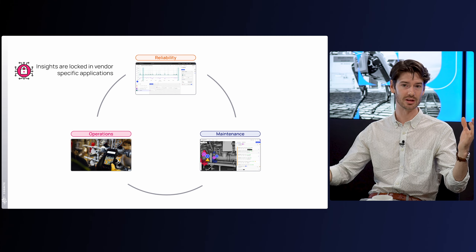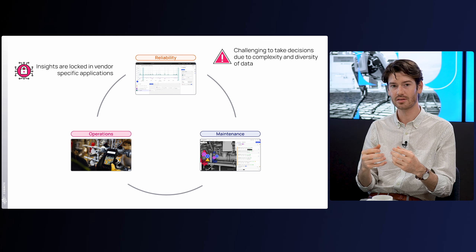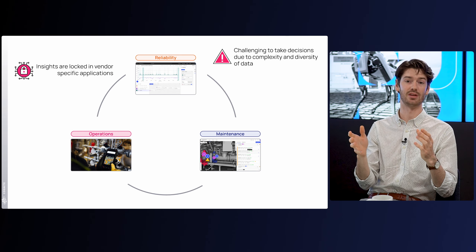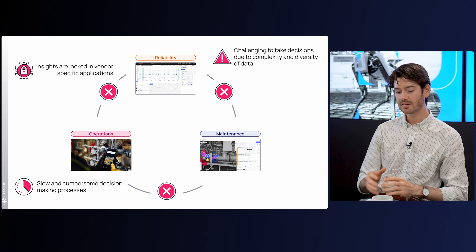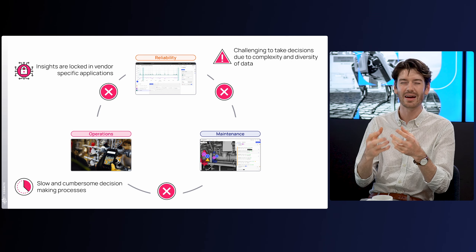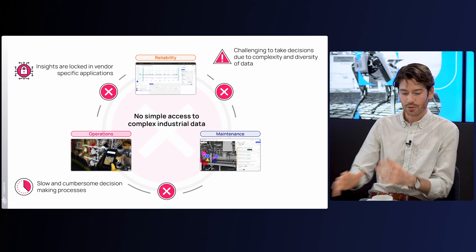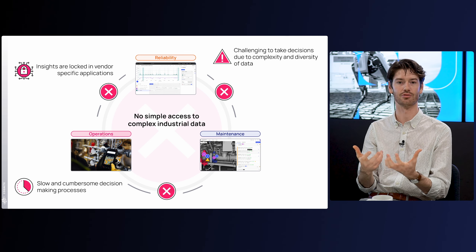It's becoming increasingly fragmented as more and more tools are added. As we try to take more complex decisions — really fine-tuning that last fraction of a percent in operations or maintenance — we have to rely on way more data and way more variety of data, which is really cumbersome and challenging for teams. Decision-making processes are similarly slowing down between departments. We haven't fixed the fundamental problem of how to engage all three teams simultaneously in a continuous improvement loop. Boiling it down: they don't have simple access to the complex industrial data they need to make decisions.